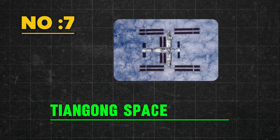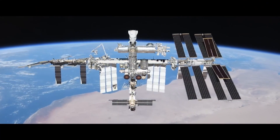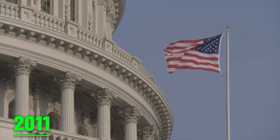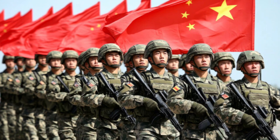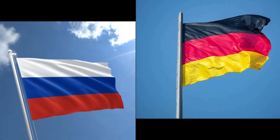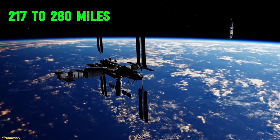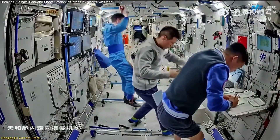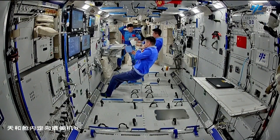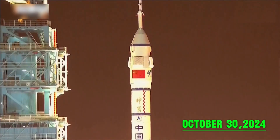At number seven, we have the Tiangong Space Station, constructed and operated by the China Manned Space Agency. Since China is excluded from the International Space Program — Congress banned China in 2011 due to its link with the People's Liberation Army — Chinese nationals are not allowed on the International Space Station. As a result, China developed its own space program with collaborations with Russia and Germany. The Tiangong Space Station orbits at an altitude of 217 to 280 miles from Earth's surface and is permanently crewed. The first crew visited as part of the Shenzhou 12 mission, and crews are replaced every six months, with the latest team launching on October 30, 2024.